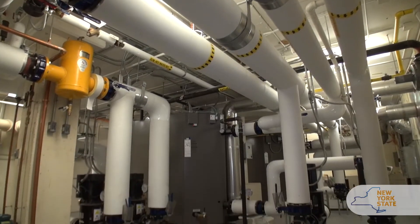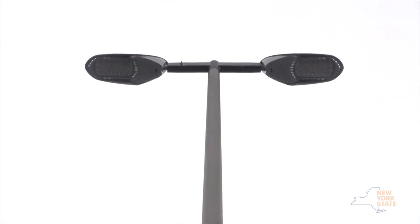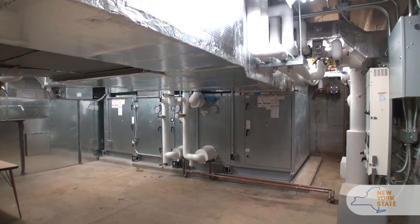We've worked with NYPA for probably the last 15 years, and over the course of my time here, we've done probably over $25 million worth of energy conservation work, ranging from things as simple as lighting replacements in buildings to complicated projects, including a lot of HVAC equipment upgrades and replacements.